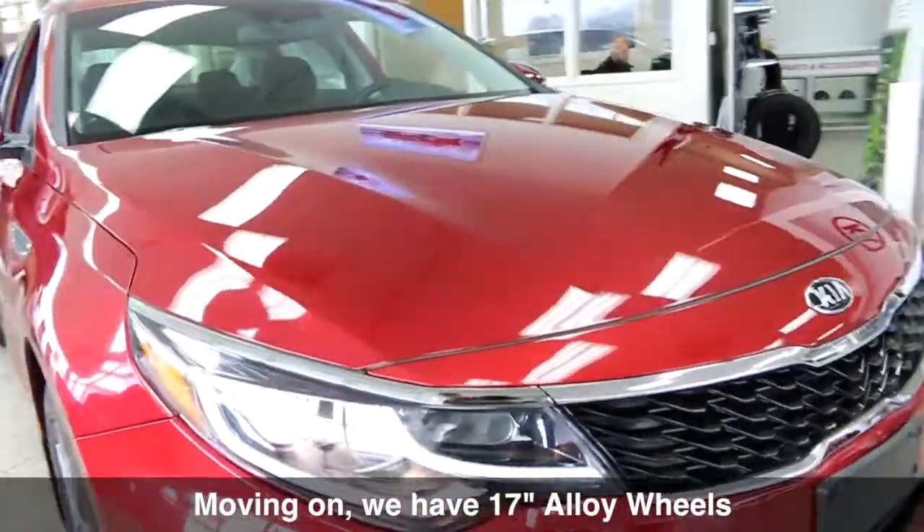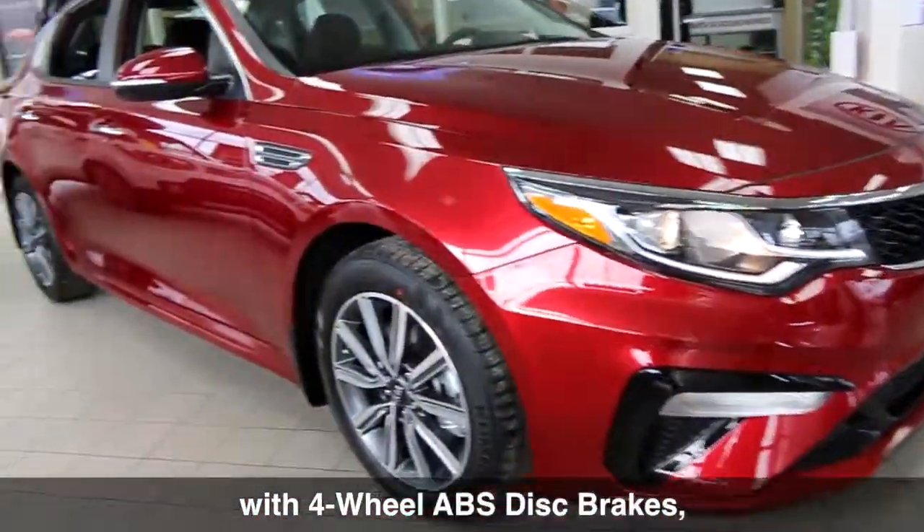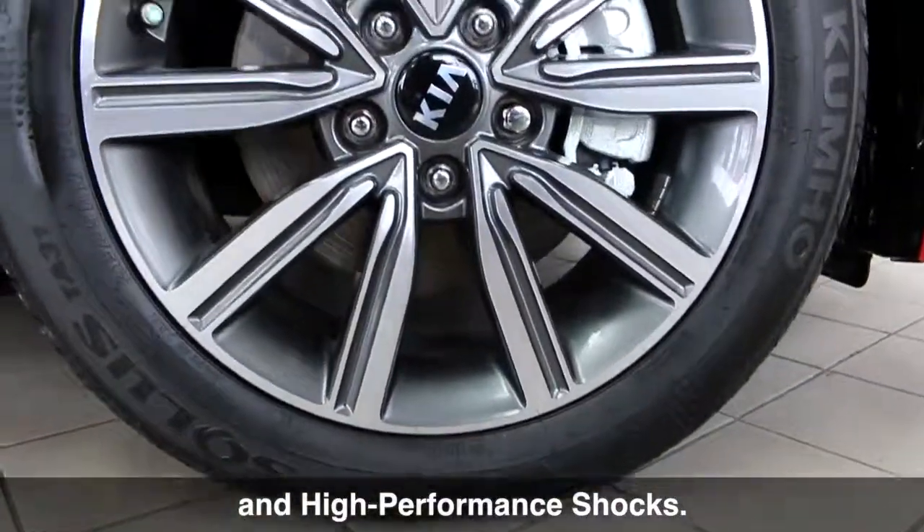Moving on, we have 17-inch alloy wheels with 4-wheel ABS disc brakes and high-performance shocks.